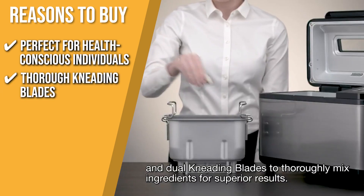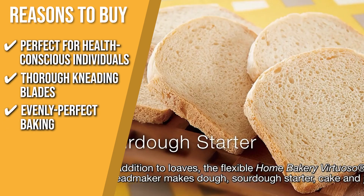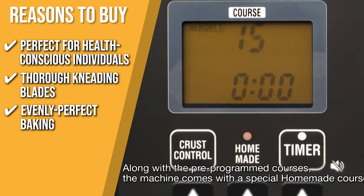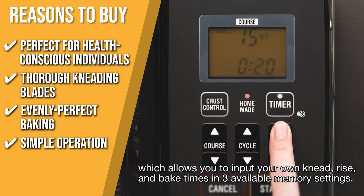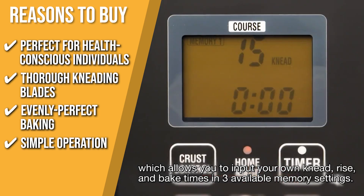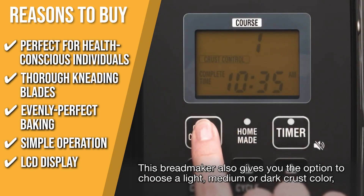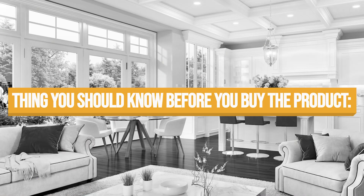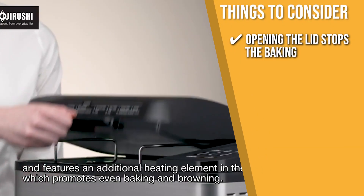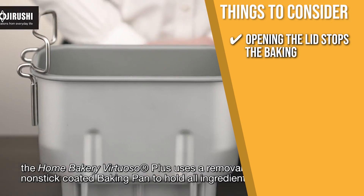Thorough kneading blades: there are double kneading blades that thoroughly knead your dough for superior results. Evenly perfect baking: dual heaters on the bottom and lid of the bread maker promote even baking and browning. Simple operation: rapid courses allow you to bake a loaf of white or whole wheat bread in just a couple of hours. LCD display: the large, easy-to-read LCD display with a convenient key coat on the lid simplifies your baking by pressing a few buttons. The thing you should know is that opening the lid stops the baking — we suggest not opening the lid once you start baking.